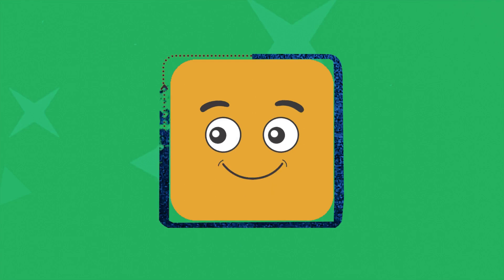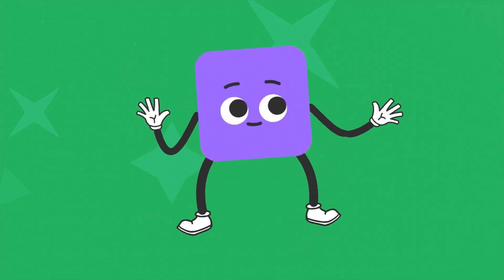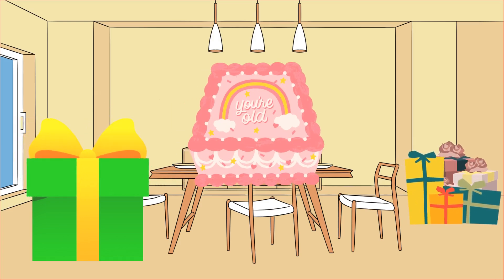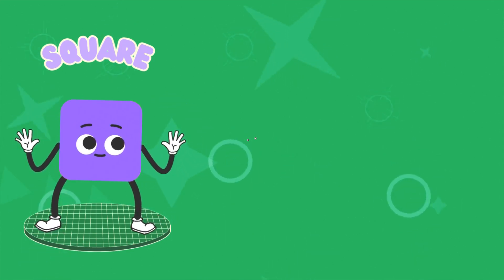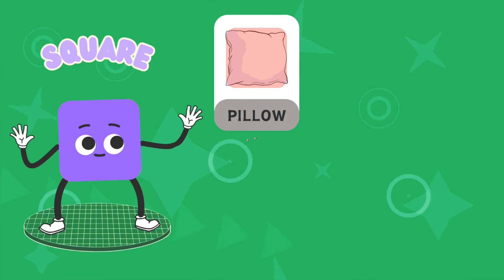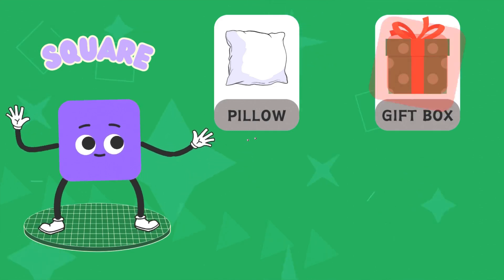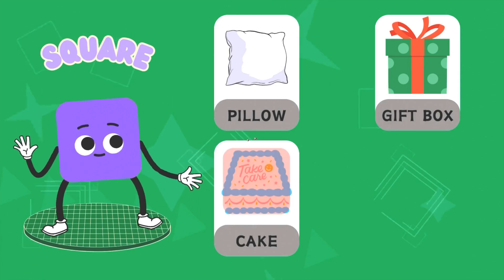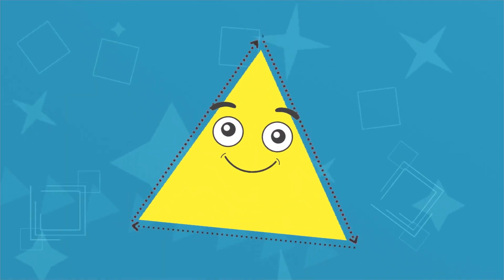Square! A gift box square — we have a gift for you! A cake square, a pillow square, a gift box square, a cake square. Triangle!